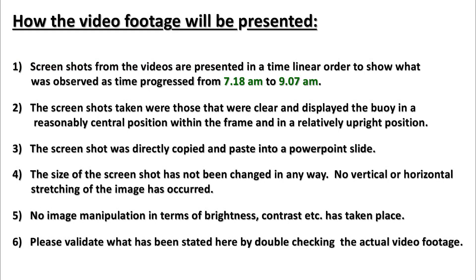How the video footage will be presented: Screenshots from the videos are presented in time-linear order to show what was observed as time progressed from 7:18 a.m. to 9:07 a.m. The screenshots taken were those that were clear and displayed the buoy in a reasonably central and relatively upright position. The screenshot was directly copied and pasted into a PowerPoint slide. The size has not been changed in any way — no vertical or horizontal stretching occurred. No image manipulation in terms of brightness, contrast, etc. has taken place. Please validate by double-checking the actual video footage.